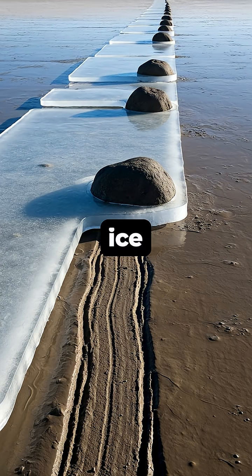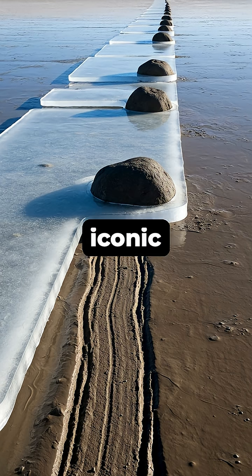As the ice panels move, they shove the rocks embedded within them, scraping the iconic trails into the soft desert floor, solving the age-old mystery.